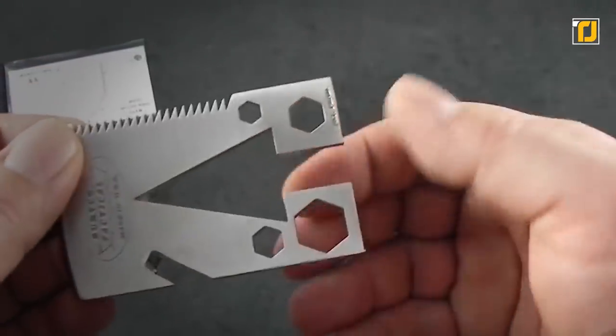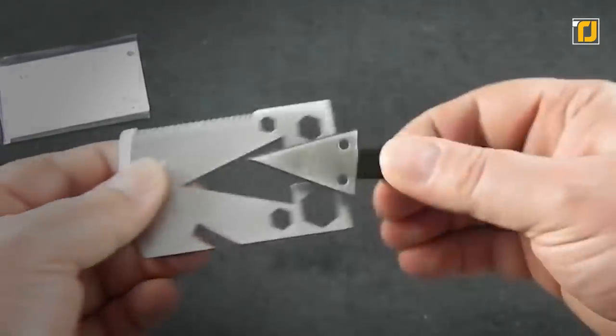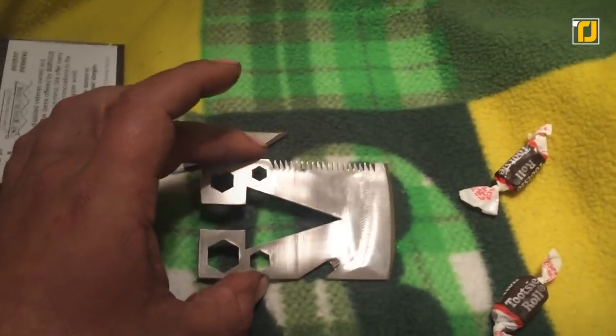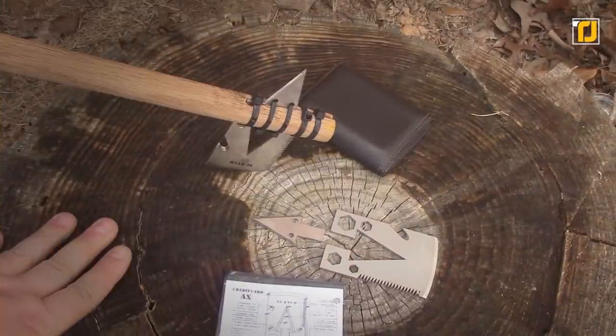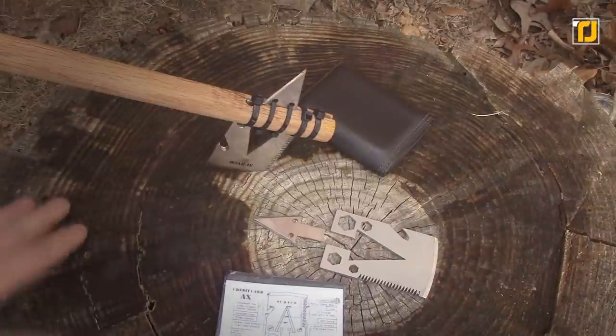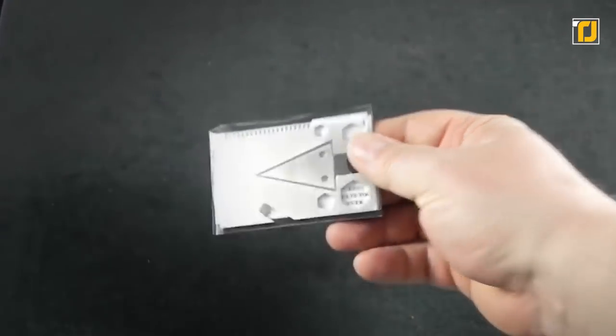It also includes a nail puller, gas valve wrench, 0.38 inch socket, 0.25 inch socket, flat head screwdriver, and 7/16th inch wrench. This product is made from 12 gauge 304 stainless steel, all in a compact 3.38 inch by 2.13 inch size that easily fits into your pocket.